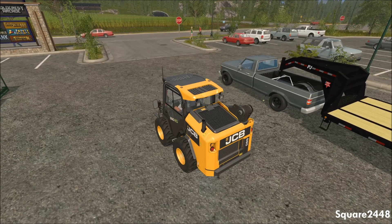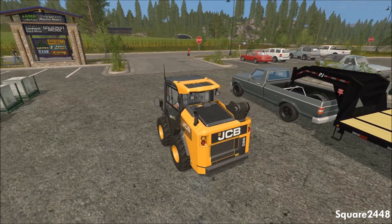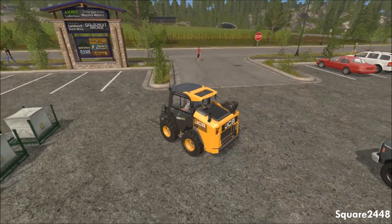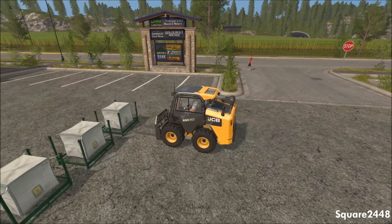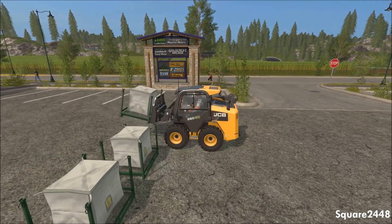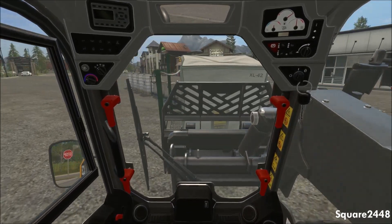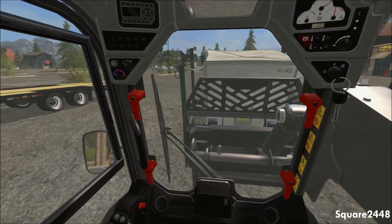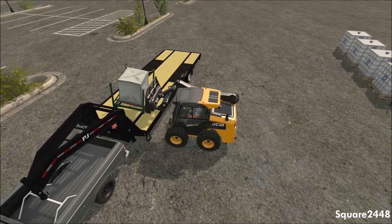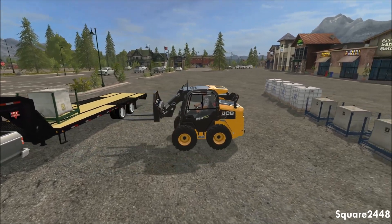We will be loading the pallets on the back with the JCB-260 Eco. Let's start this up and get loading. Once we get to the farm we will be using the farmer's tractor that he is letting us use, which will greatly help us out with not having to haul our skid steer over there. We are hauling all these from the store parking lot where the farmer has purchased them but does not have the equipment yet to start hauling them himself.